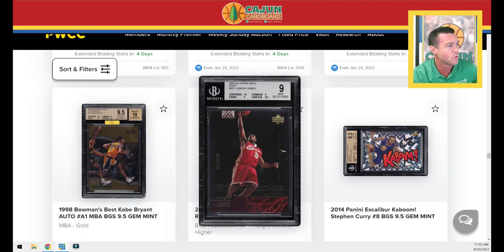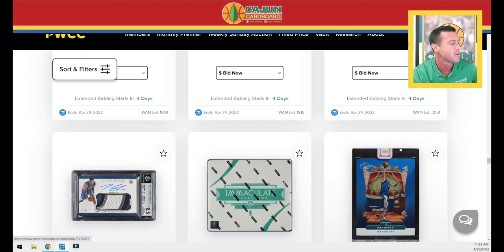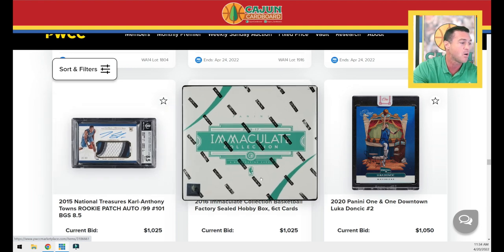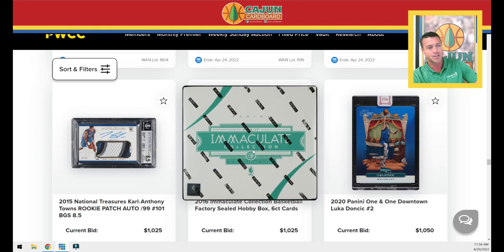We've got a LeBron Upper Deck Gold rookie card — these were numbered to 100, that's a BGS 9 copy. We've got a horizontal Kaboom Steph. We've got a Carl Anthony Towns horizontal patch auto from his rookie season, numbered to 99, BGS 8.5. A 2016 Immaculate Collection Basketball Hobby Box — only six cards in there and you're chasing some big-time players. That 2016 class was overlooked but after Brandon Ingram's near monster triple-double breakout playoff game, you're looking for Ingram, Jalen, Siakam, DeJounte Murray, Ben Simmons — some real talent in that 2016 class.